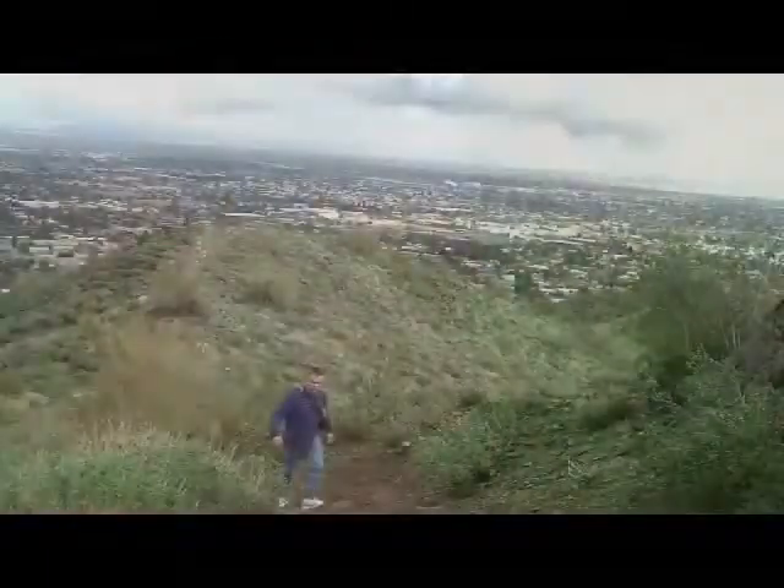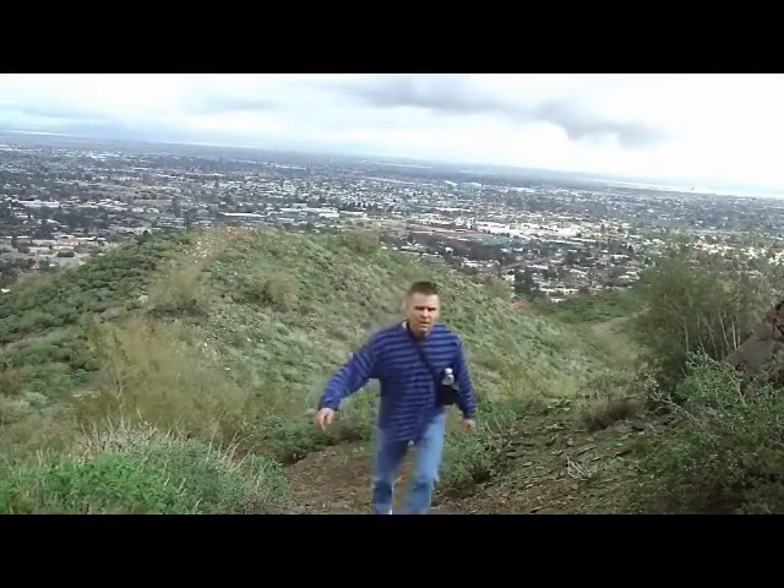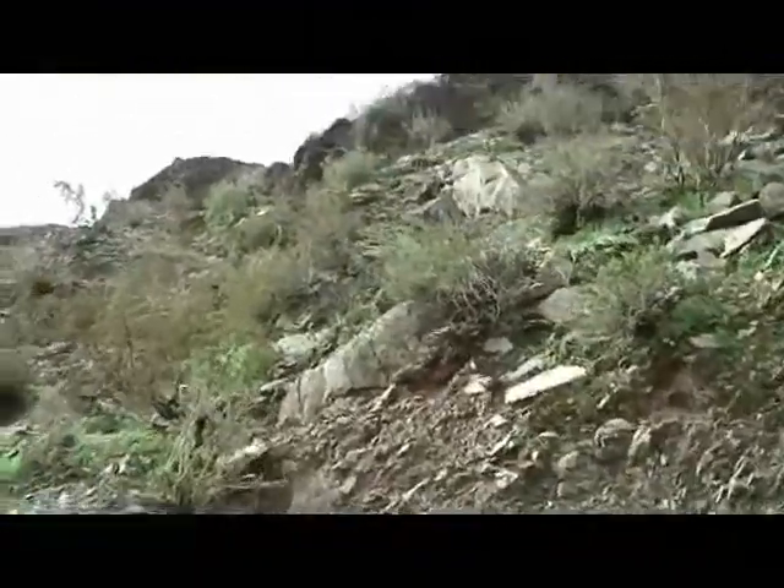Here begins the steep part of the climb. I won't be going up well — it just keeps on getting steep as we go. There's the hardest part right here. This is not easy.